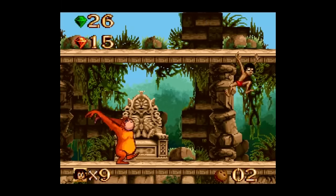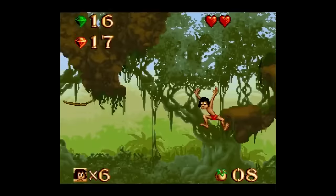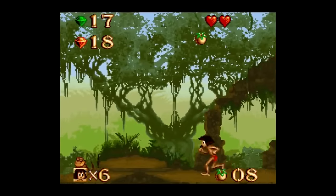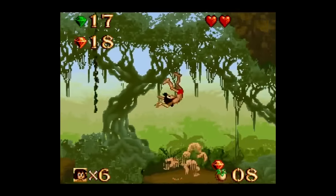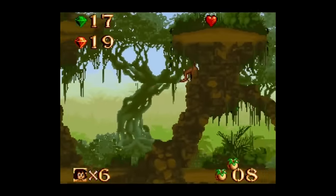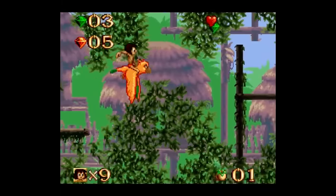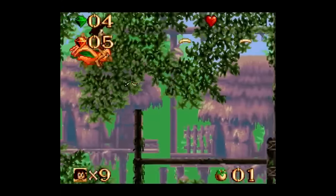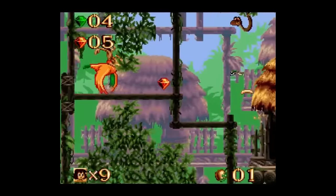You get a health meter with six lives to get through 11 levels broken up into a couple stages each. You start with zero continues, with the game instead having you earn them by collecting red gems. You also collect green gems to unlock bonus stages where you can collect extra lives and item upgrades.